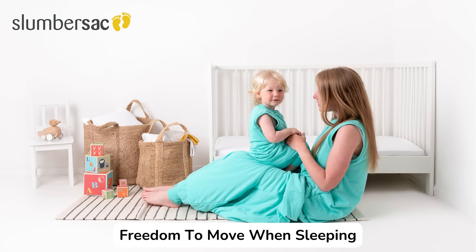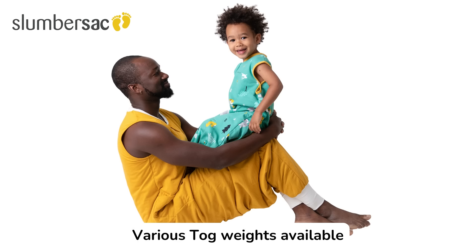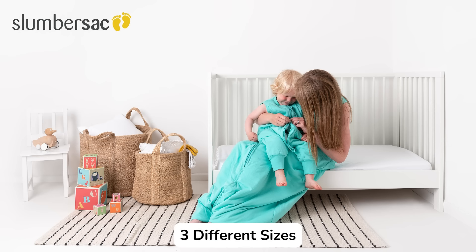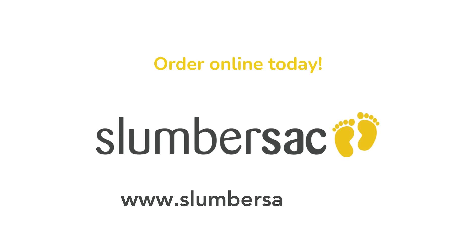Gives you freedom to move while you sleep, and they have practical feet covers too. We have various tog weights available and three different sizes. They're also ideal for travel, camping, or festivals. Order online today at slumbersack.co.uk.